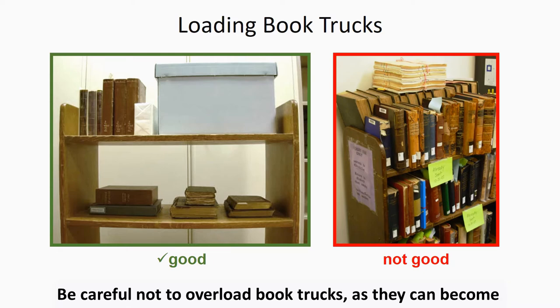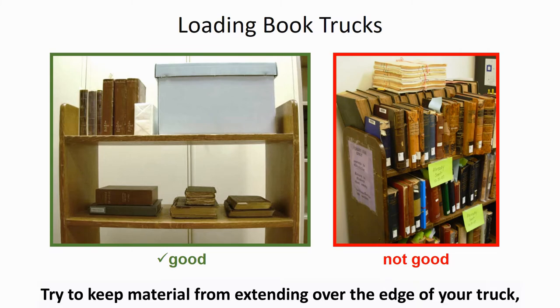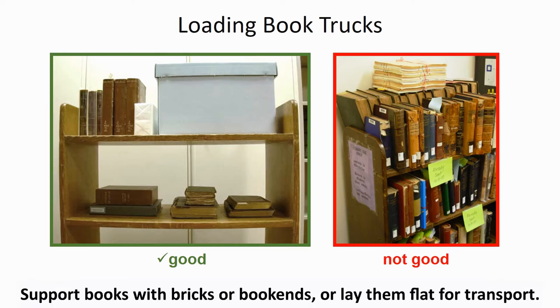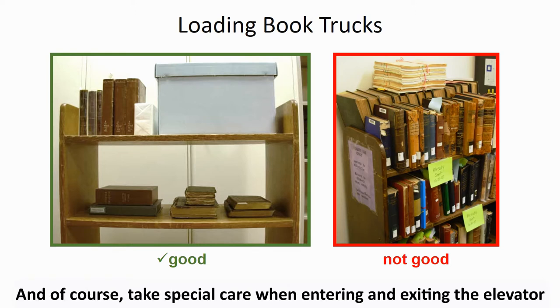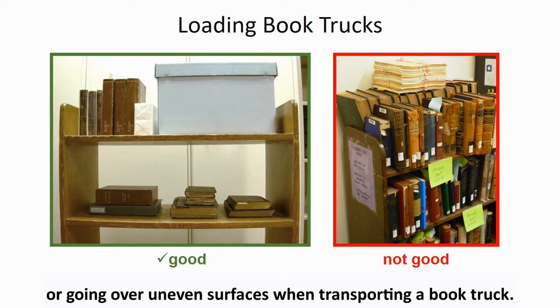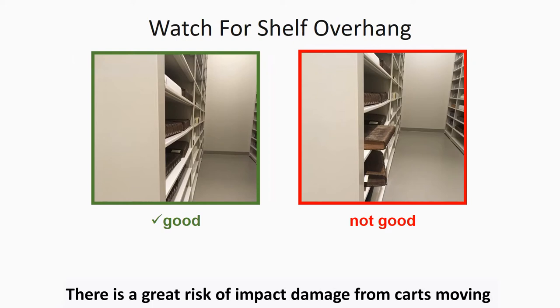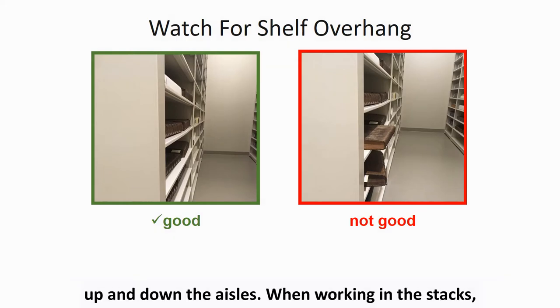Be careful not to overload book trucks as they can become unwieldy and likely to tip over. Try to keep material from extending over the edge of your truck as they can be impacted and damaged during movement. Support books with bricks or bookends or lay them flat for transport. Take special care when entering and exiting the elevator or going over uneven surfaces when transporting a book truck. Reshelve items so that they do not extend past the front edge of the shelf, as there is a great risk of impact damage from carts moving up and down the aisles.